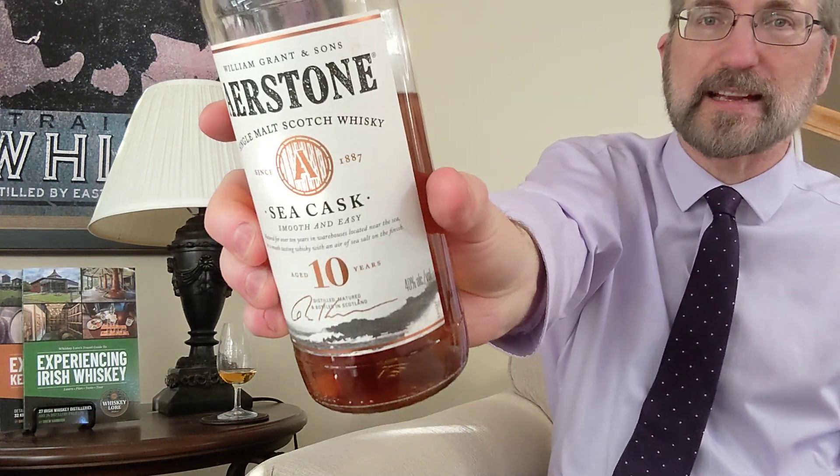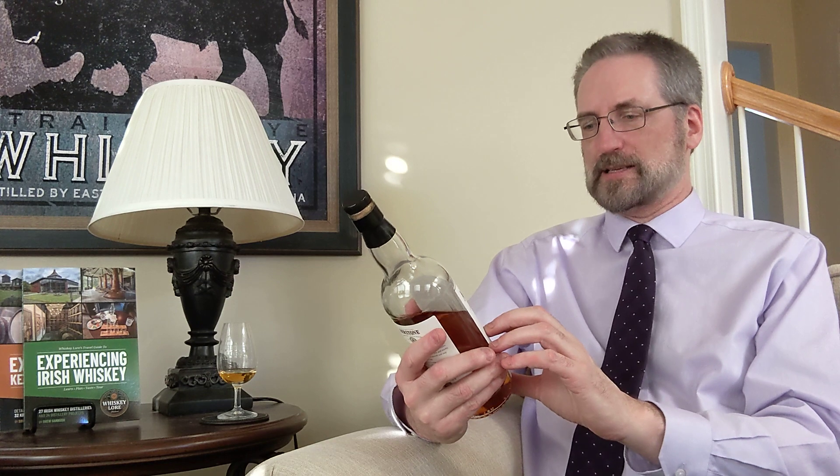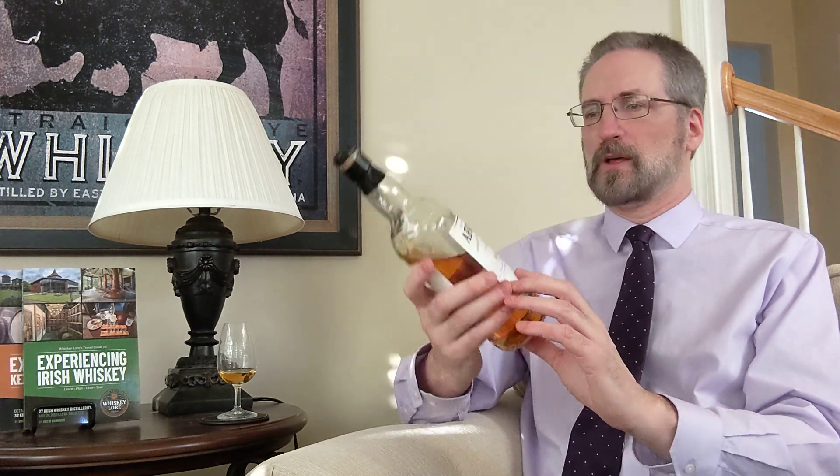The distillery has been around since 2007, and it's supposed to be a state-of-the-art distillery. It's interesting that they put 1887 on the bottle as the date. I'm going to assume that's William Grant & Sons' founding date, not something related to Ayrstone specifically — or maybe it has some relationship to Ayrstone. I don't know, because it doesn't say anything on the bottle to let me know.